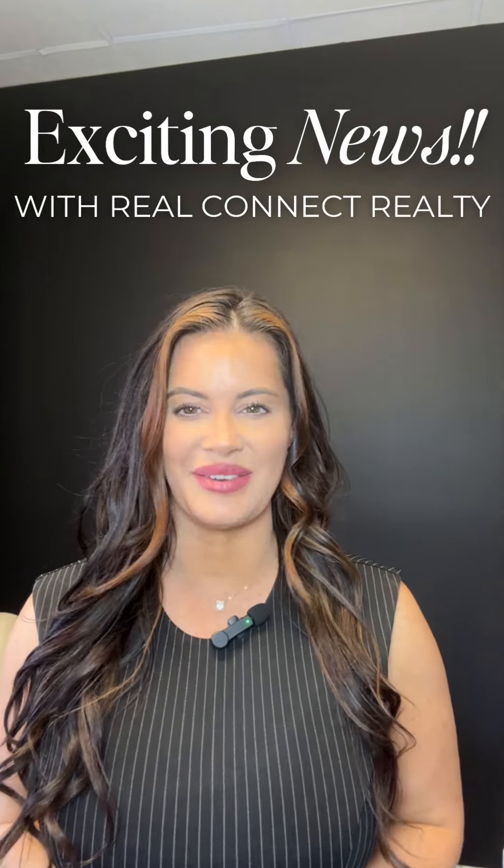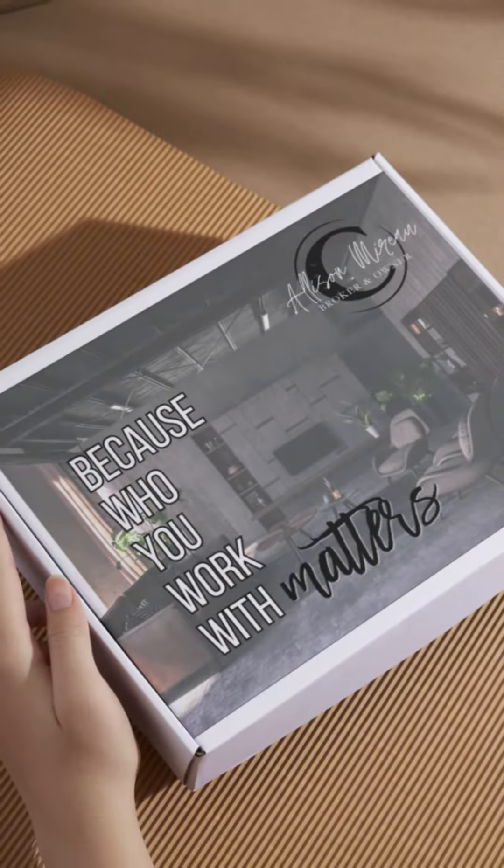I've got some super exciting news to share with you. Introducing our latest game changers in the real estate world: the Connected Seller Book and the Comparative Market Analysis Box, or as I like to call them, the ultimate power duo for sellers willing to make their mark in this market.